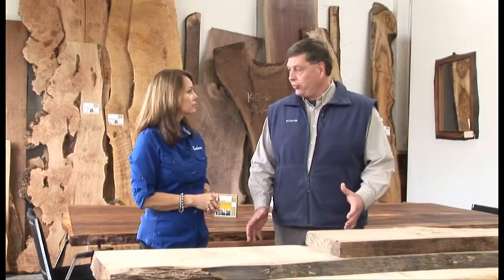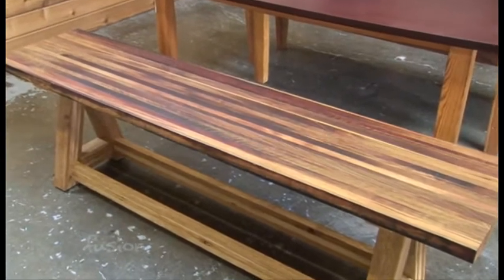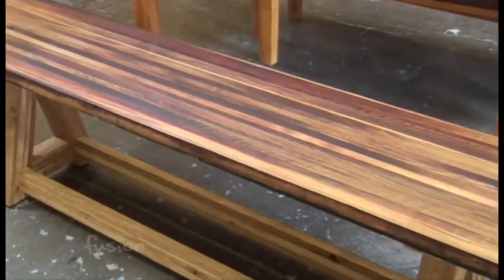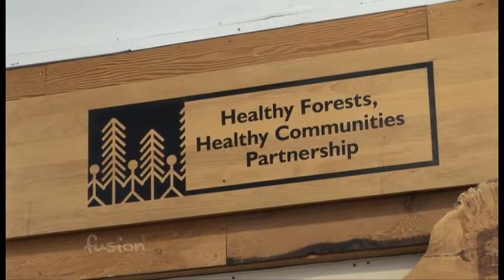We focus in on solid wood surfaces and sustainable sources of wood that we get from either reclaimed, northwest regional local, or what is called sustainably harvested wood. It's an international program called the Forest Stewardship Council.